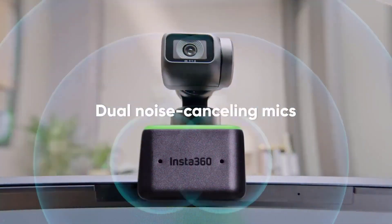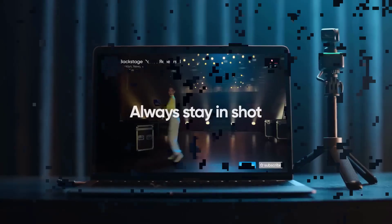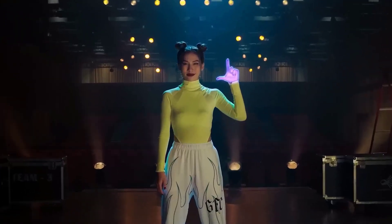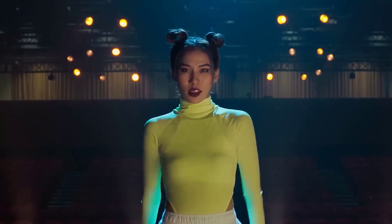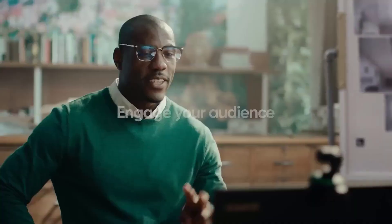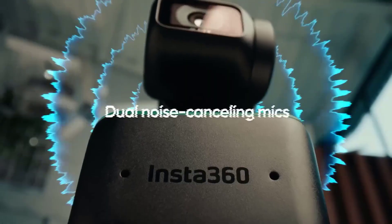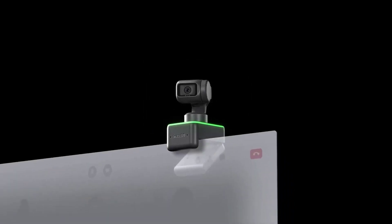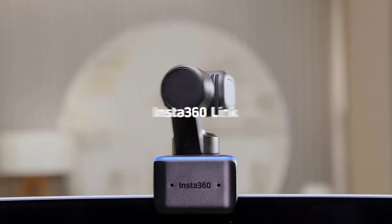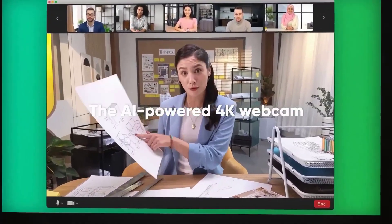The Insta360 Link, the AI-powered 4K webcam, is transforming how people work from home, communicate with friends and family, learn, teach, live stream, and more. Link comes with Hi-Res 4K resolution, AI tracking, and gesture controls. With countless media outlets, reviewers, and customers finding it offers the ultimate webcam experience in 2022, it is now fully compatible with Zoom, Microsoft Teams, Skype, Google Meet, RingCentral, and other video conferencing software for Mac and Windows.